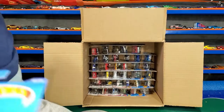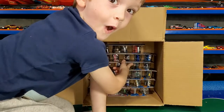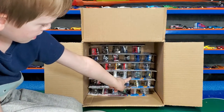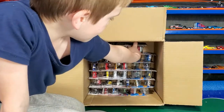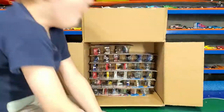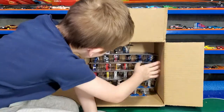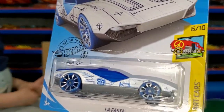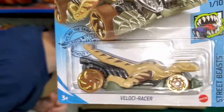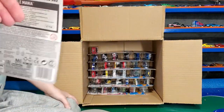We still haven't seen the treasure hunt or the super treasure hunt — hopefully there's one in there. Another HW Armor Truck — there's two in here, a green one. Another La Fasta art car — same line as the red one. Also from last case: the Velociracer — that's what I was telling you. We got two of them last case, now we're getting another two. Oh, here's new to the case: the '69 Ford Mustang Boss 302 — nice, this one's gonna be mine.